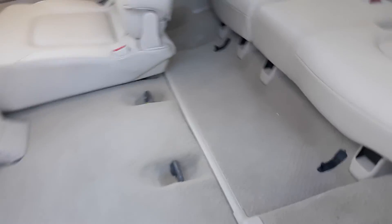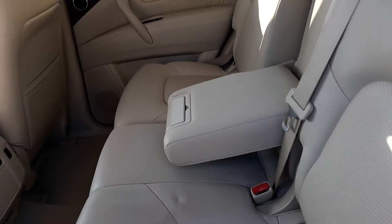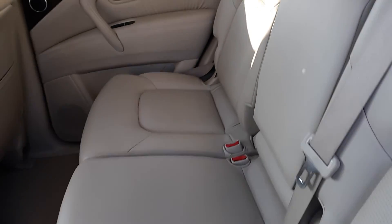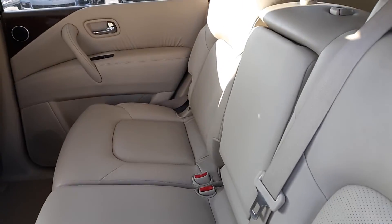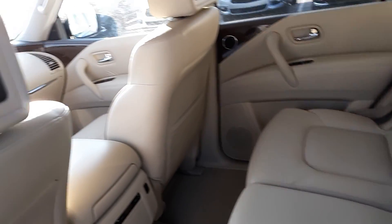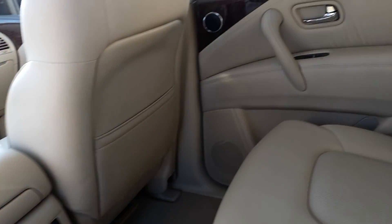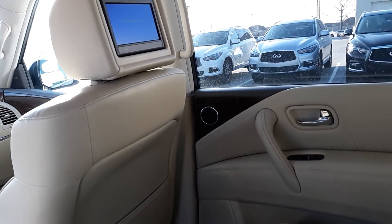One thing about this unit: it has a split bench seat in the second row — it's not the captain chairs with a console. This option actually costs a little more than the captain chairs with a console. This also has the theater package, so if you have children, that works out really great.